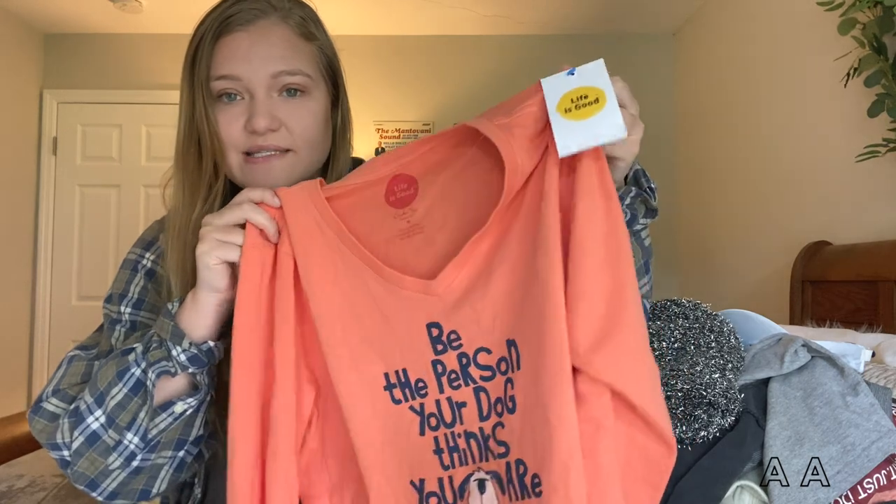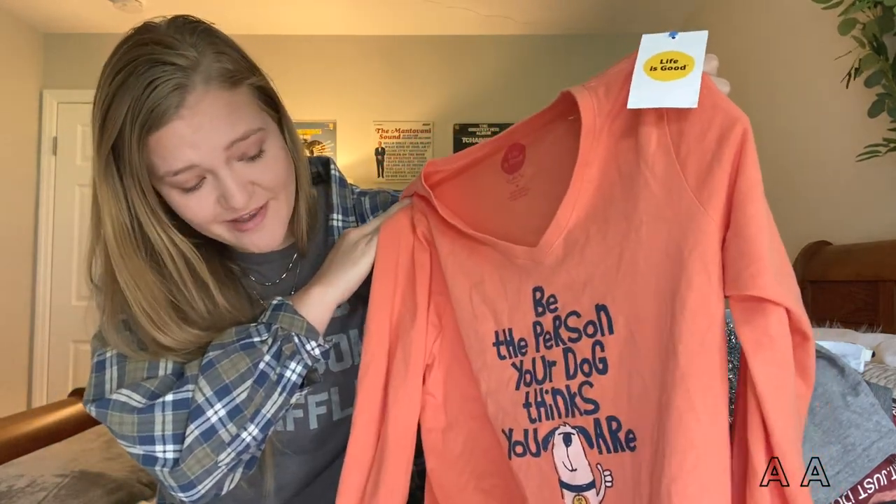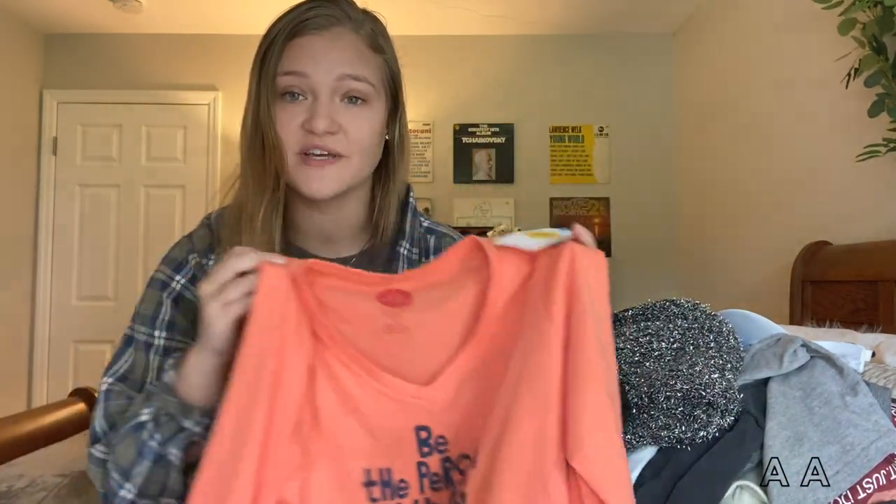The next item is this new-with-tags Life is Good shirt. It says 'Be the person your dog thinks you are,' which is so cute. I love the color, it's in absolutely perfect condition, and this is another Goodwill find.